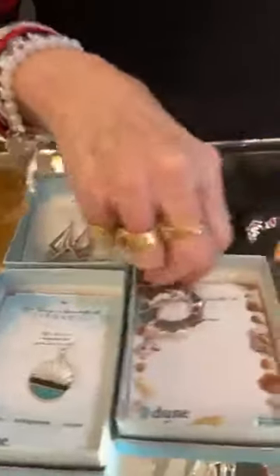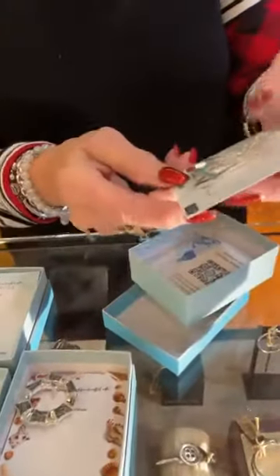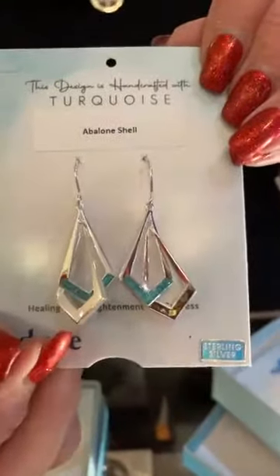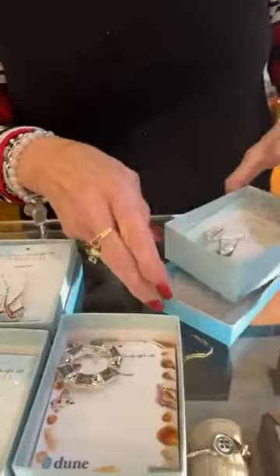Okay, so these are the same earrings I showed you in the beginning with just abalone, but these are abalone and turquoise. They are really pretty, $180. The abalone almost makes the turquoise look like opal. See it? Really pretty.